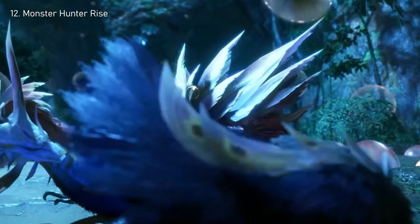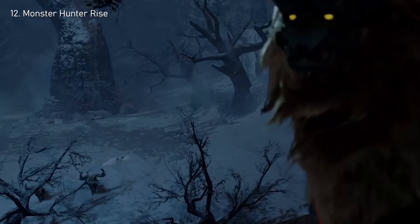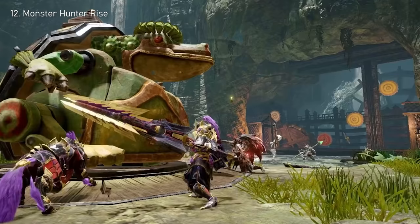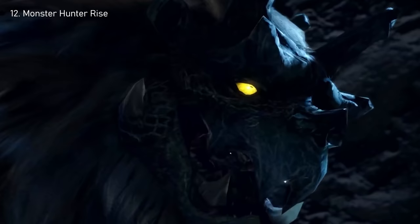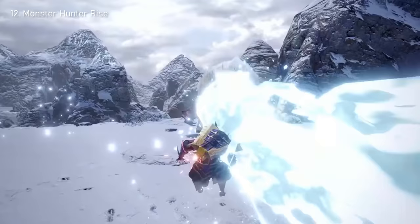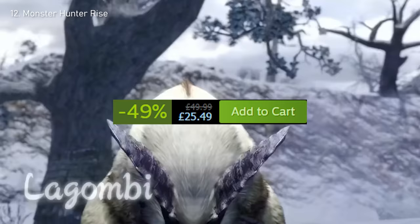Number 12: Monster Hunter Rise. I wanted to include tons of different genres in this video, so here's an action RPG for you. Monster Hunter Rise is all about taking down monsters together with friends. The graphics are reasonably old-fashioned, but if you enjoy anime, you'll probably like this game. It has an 86% positive review ratio on Steam, active development, and the sale has knocked the price down to $31 from the original $61.